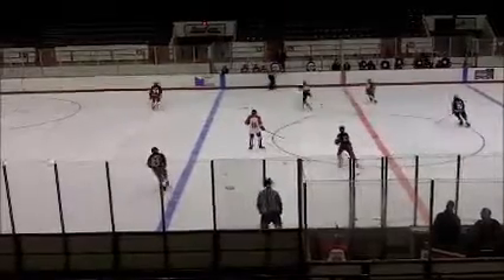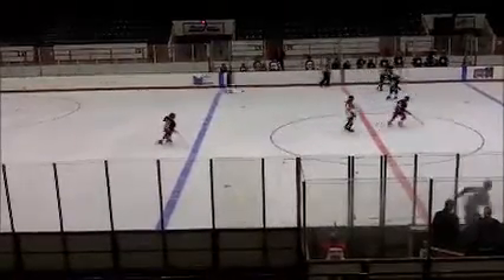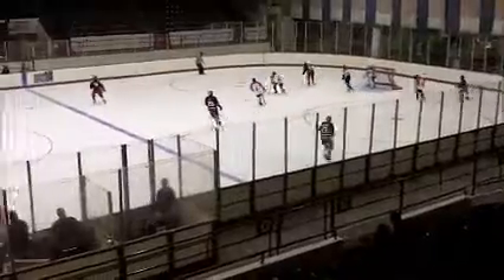Here is another example of not getting the puck deep enough. Now we are penalty killing in our own zone. When we have a good angle to make a hit, finish the check — here is a good example of that. If we do it all game, it will wear them down.